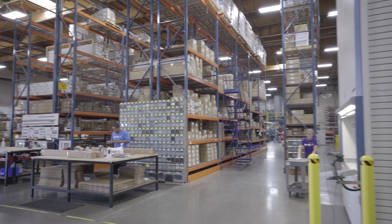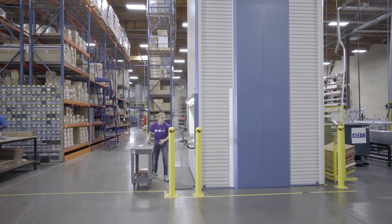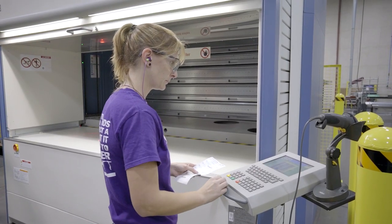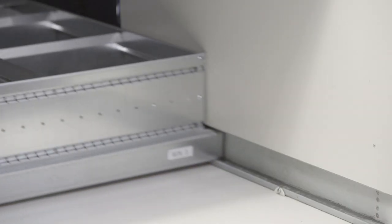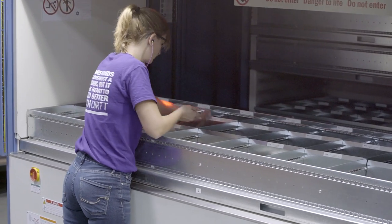The system requires very little floor space and reduces costs. Parts are picked from the Hanal Lean Lift on demand. This just-in-time principle keeps production processes lean and smooth, with no need for buffer storage.